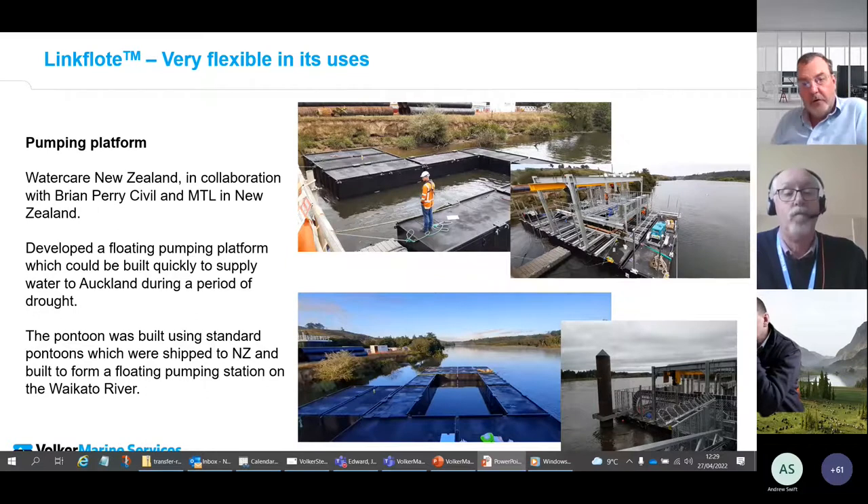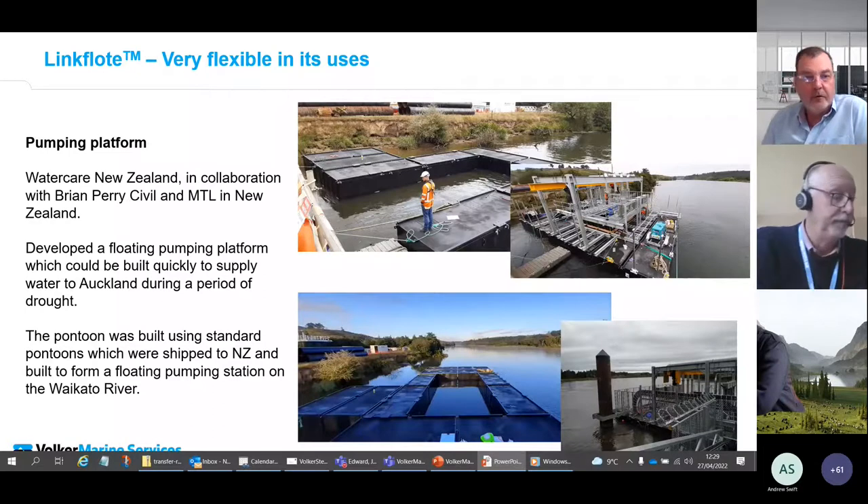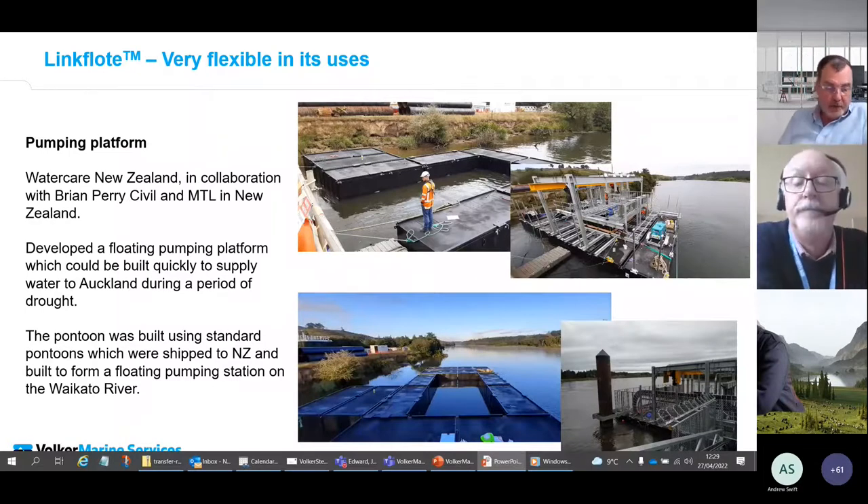There were minor changes to the standard pontoons: some gunnels were removed, some added, non-skid paint was provided on the decks, and there was enhanced cathodic protection. All the structure built on top — the pile clamps and all other structures — is bolted off the gunnels via beams, so there was very little welding that would damage the paint once installed.